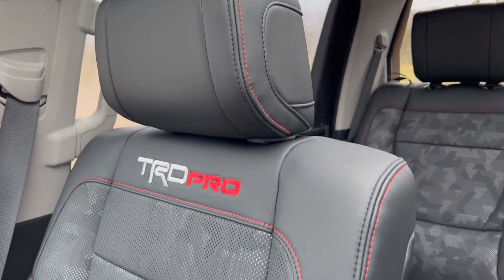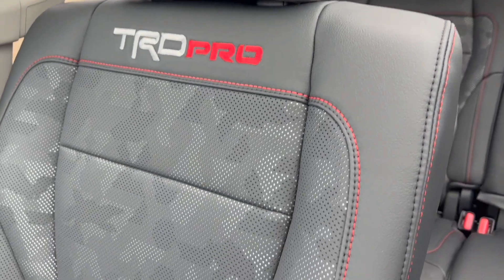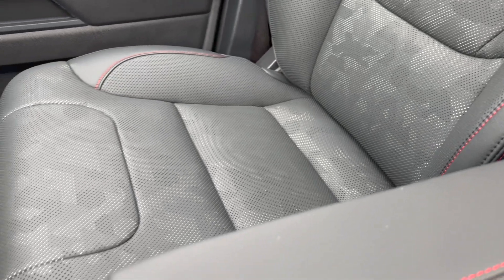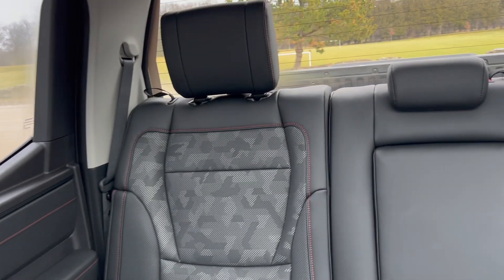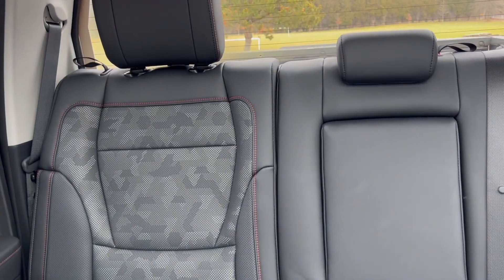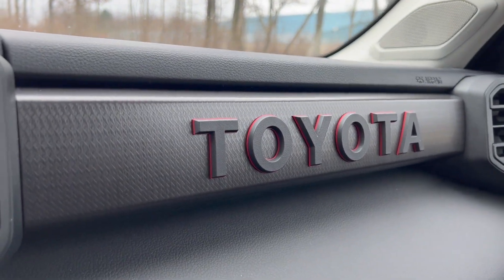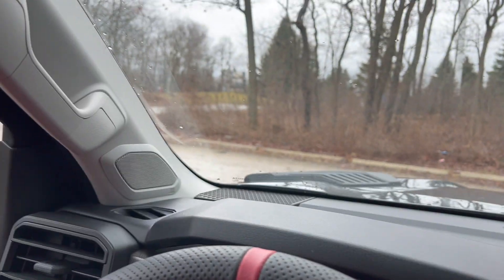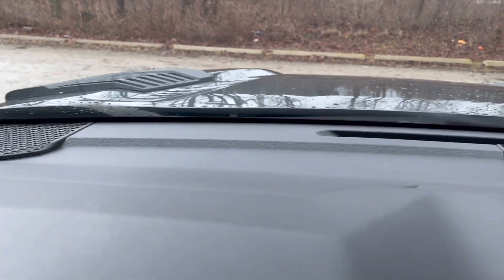We have red stitching matching the seats. On the headrest you have TRD Pro stitched in. The back seat has this techno camo effect matching the exterior — very sporty. These feel like Range Rover seats in my opinion. The back also gets the camo effect and that red stitching, which pops with the Toyota logo right there. This car comes with 12 JBL speakers around the car — amazing sound.